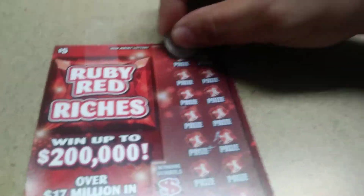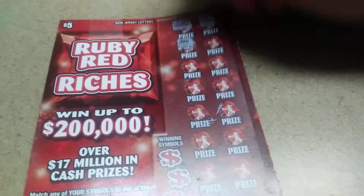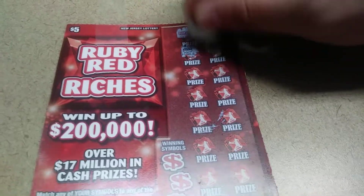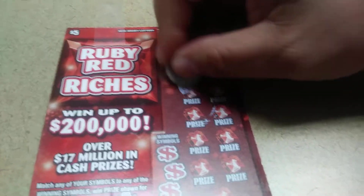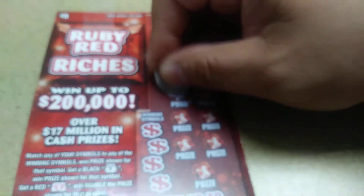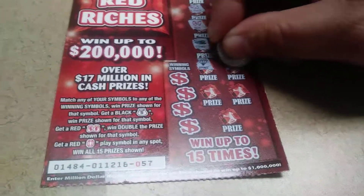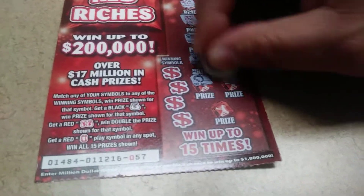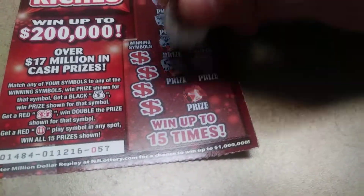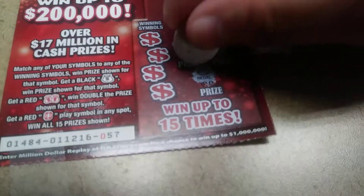Let's see how we do. These are all symbols, so let's look at the symbols up here first: silver bar, pot of gold, a ring, a clover, a compass, a bow, a piggy, a coin, a check, a diamond, a castle, a necklace, a cherry, and a medal.